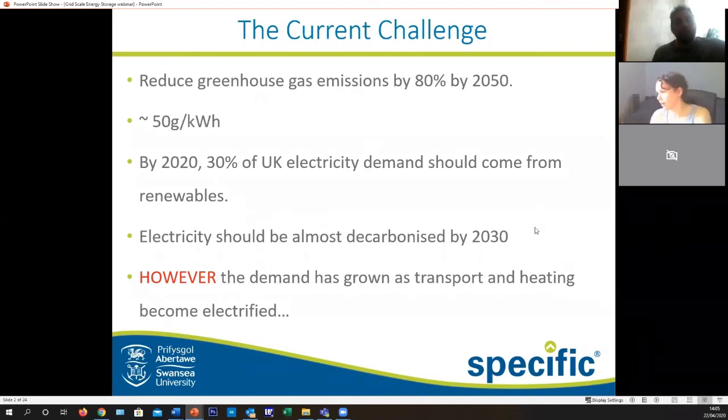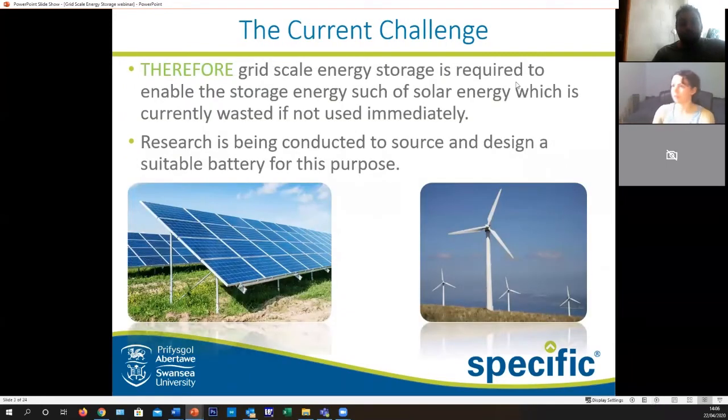We tackle that challenge with sustainable forms of energy combined with batteries. Two of the big renewables being produced in the UK are solar and wind — you can't really miss them if you go out along the hillsides. However, wind turbines are only around 30% efficient, which means energy is also wasted in other forms, so there's still a need for storage.